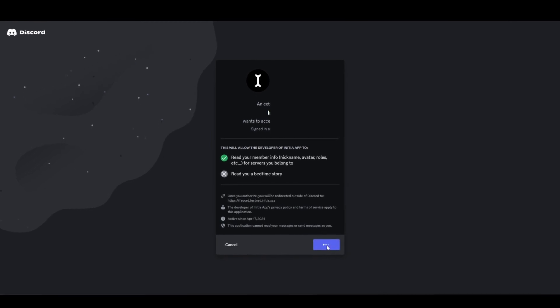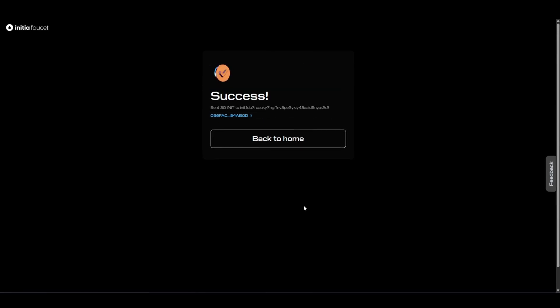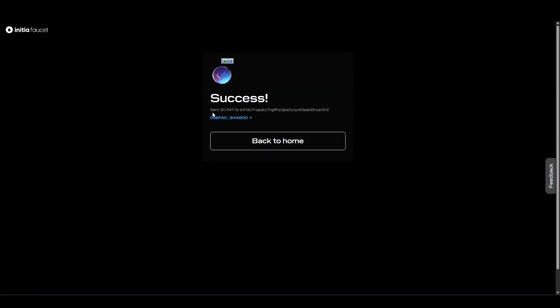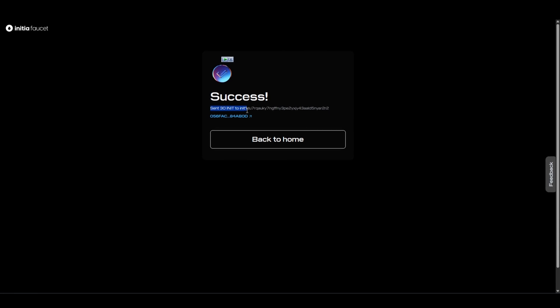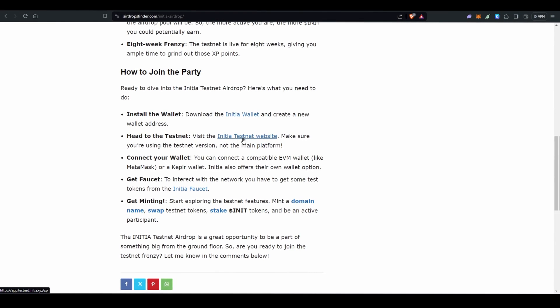Click on Authorize, and after that you will get a success message saying 30 INIT tokens have been sent to your wallet address. After that, click on the Initia testnet website.